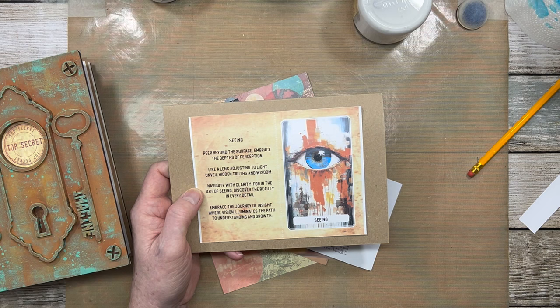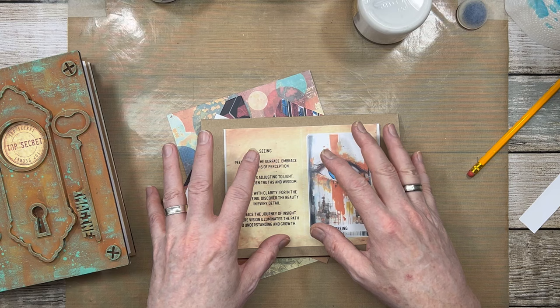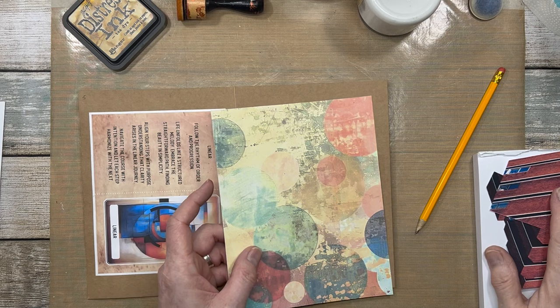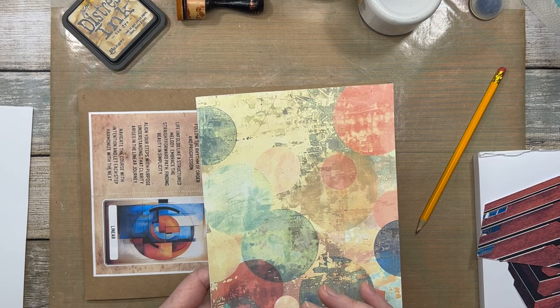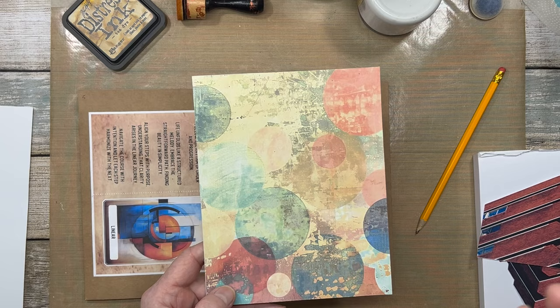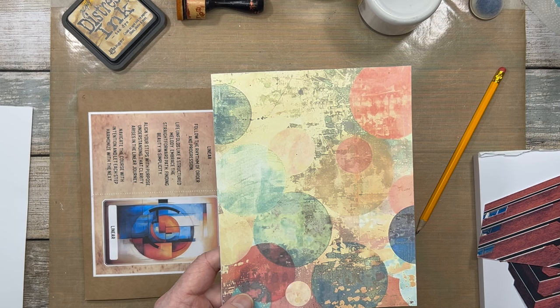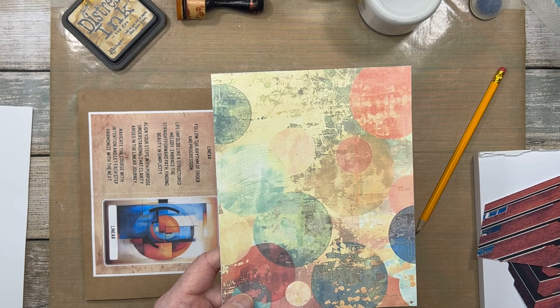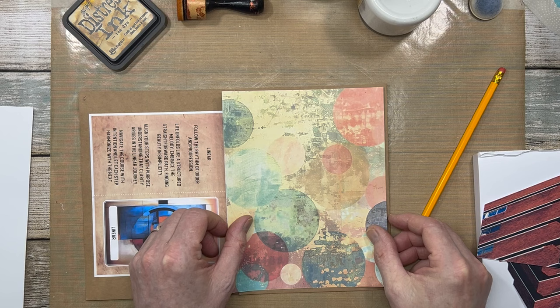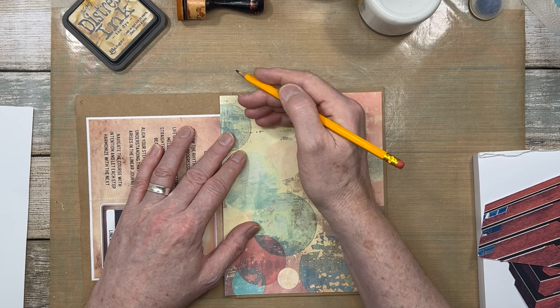I wanted to do an all-collage page today, so I've got all of my bits and pieces in front of me. I've got my distress ink, my papers that I've printed ready for the collage, and I've already cut some bits out. This is a print from a new digi collection called Dots and Circles — kind of abstract, grungy, very textural background papers. This is just one out of 24 in the collection, and I've printed it and just cut it down to get the right kind of height.